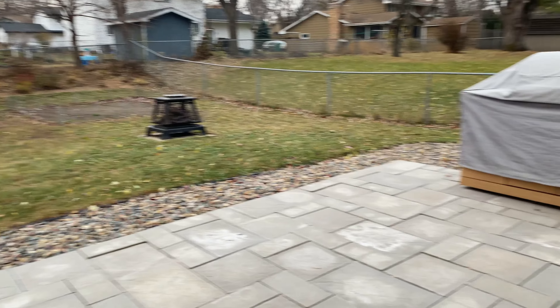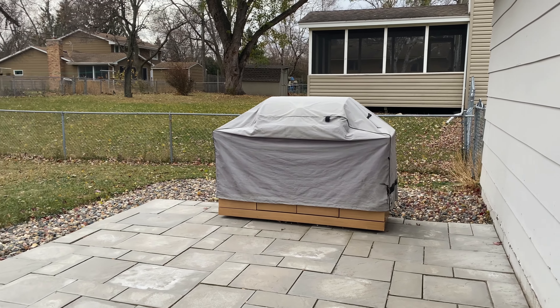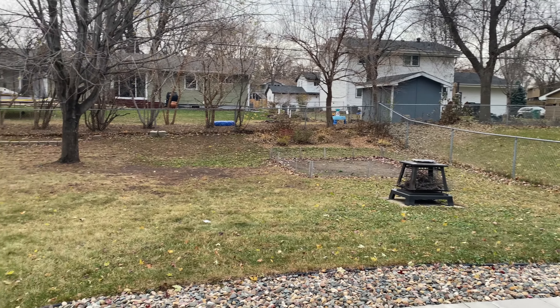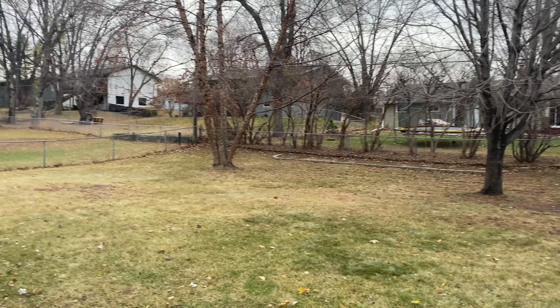We have a large patio space here. That grill will be staying — it's a very nice one. And then it is completely fenced in. You got a little fire pit, a little gardening area, and some nice trees when they're filled with leaves.